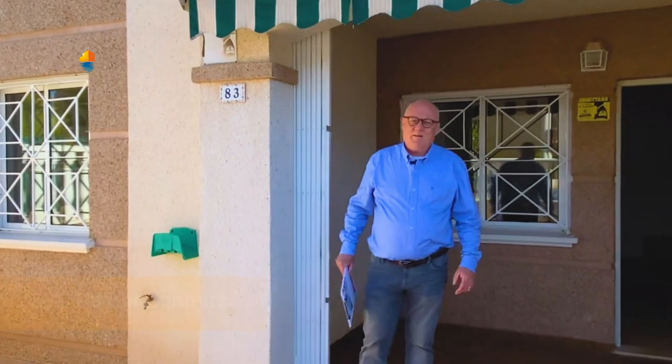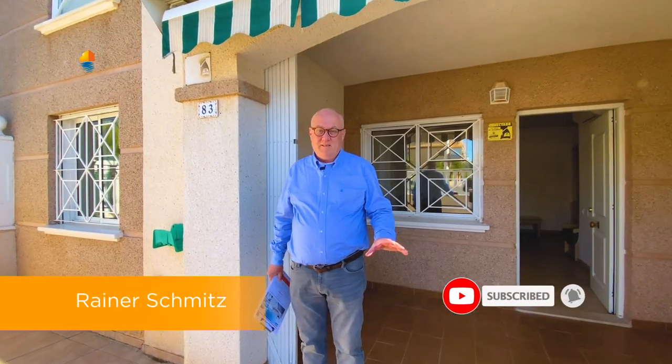Buenos dias and hello, welcome back to our Alicante Real Estate YouTube channel. Today we will show you something that we call over here a bungalow.